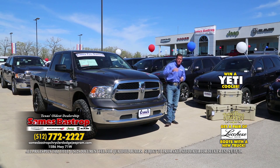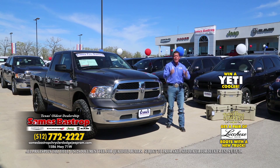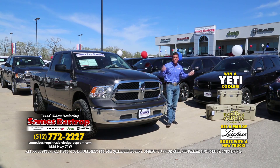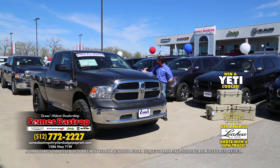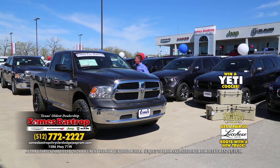You can buy a car with $69 down — good credit, bad credit, it really doesn't matter. You can register to get a Yeti cooler. Folks, it's at one location in beautiful Bastrop on a beautiful weekend. Here's a 2014 four-wheel drive with big wheels and tires. What do you think — about 40 grand? Lower. How about 35 grand? Lower.